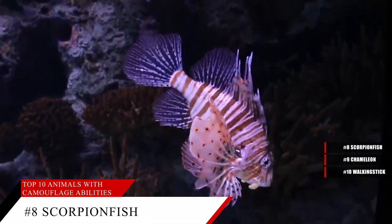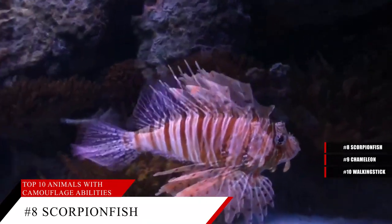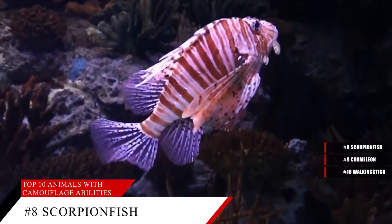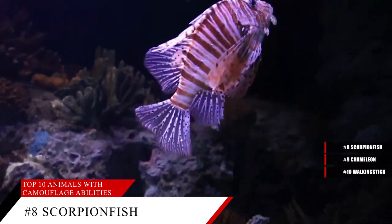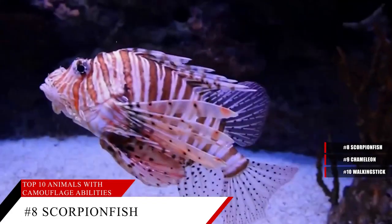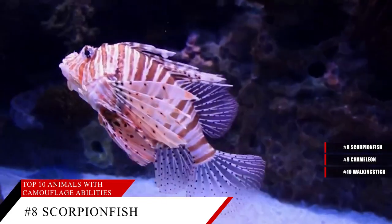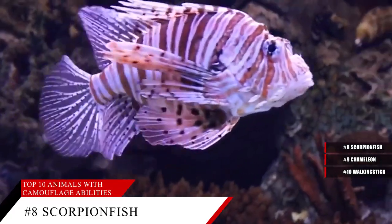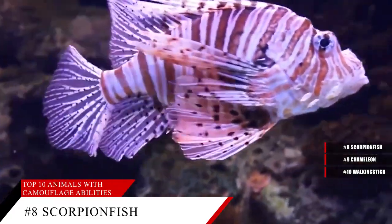Their coloring also helps hide the fish from potential prey, including shrimp and crabs. The stonefish is especially adapted at this — as its name suggests, it resembles a stone lying on the ocean floor. Because many scorpion fish live in shallow waters, this makes them something of a hazard for scuba divers and snorkelers. Despite this, people catch scorpion fish because their flesh is good eating. The conservation status of the scorpion fish is not currently known.